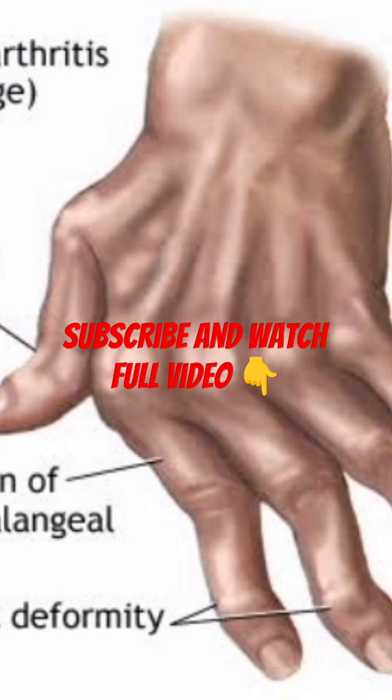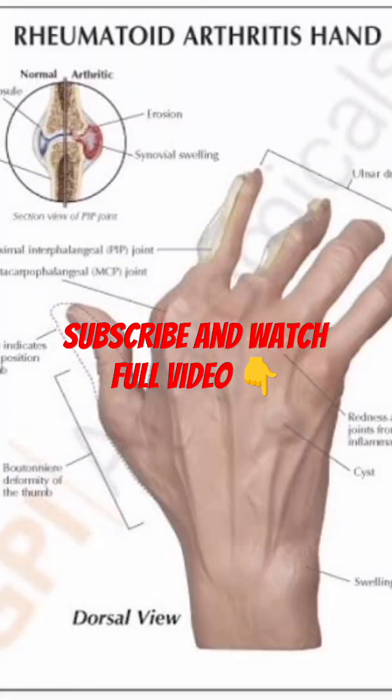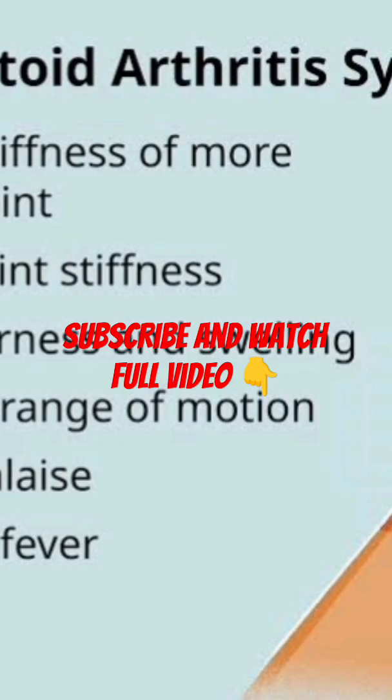Spotting the symptoms: rheumatoid arthritis doesn't always look the same in everyone, but these are some of the most common warning signs. Persistent joint pain, often described as a deep, aching, or throbbing sensation. Morning stiffness, especially noticeable after waking up or sitting still for long periods.